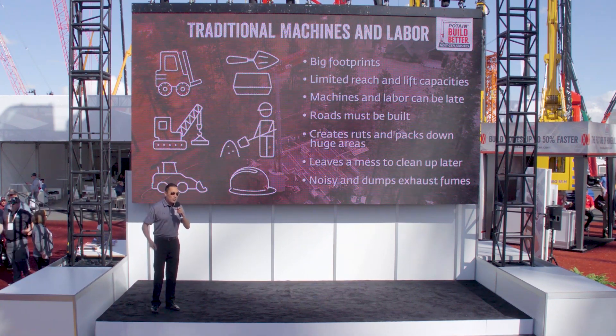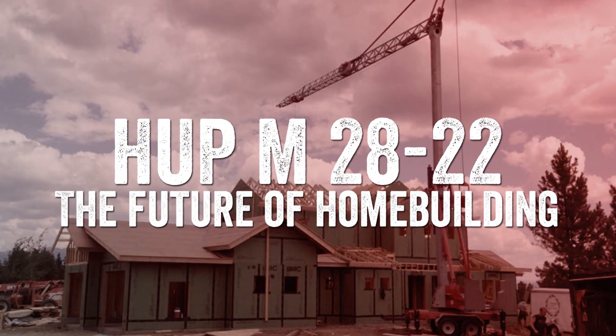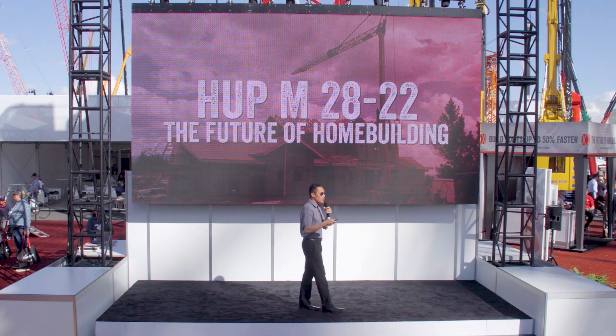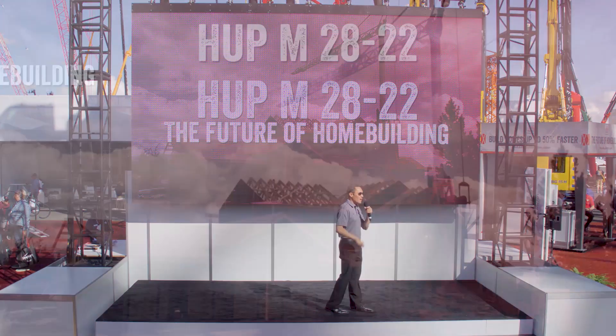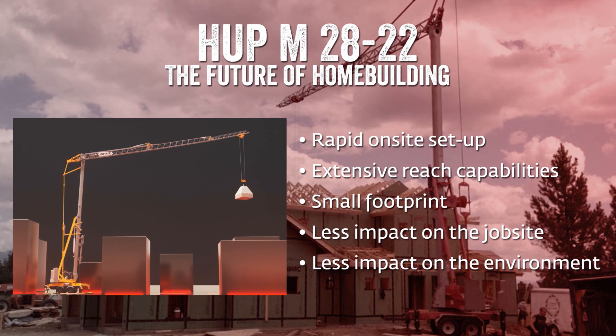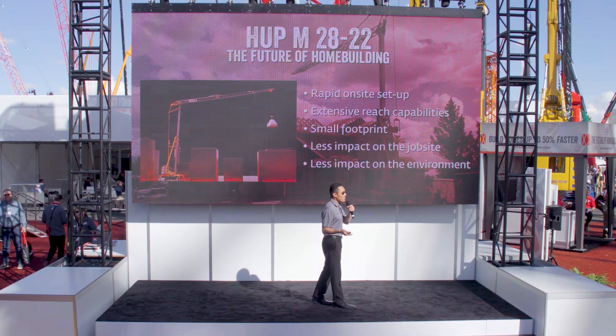The most profitable job site is an efficient job site. That's why we're all here. The Hub M2822 — the future of home building — provides contractors with a unique piece of equipment that allows you to maximize efficiency and profitability with rapid on-site setup, extensive reach and lift capacities, a small footprint, less impact on the job site, and less impact on the environment.